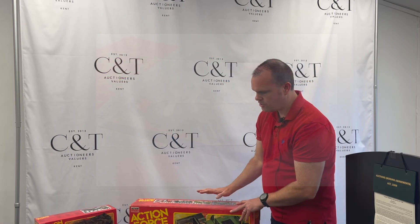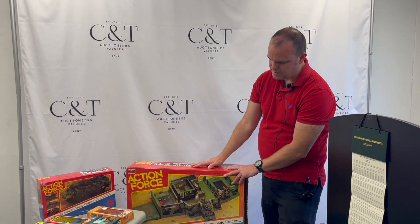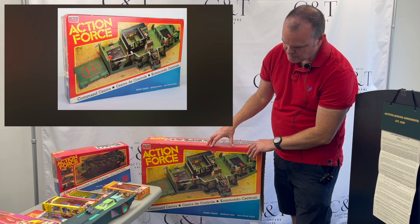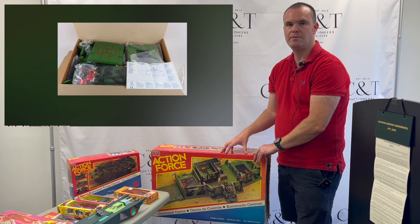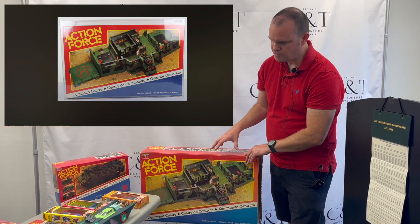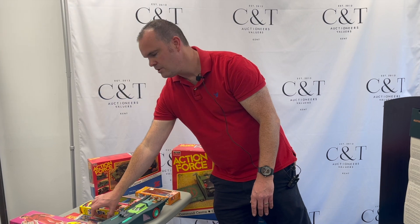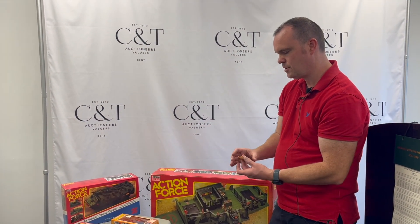Then we've got the Command Center, and inside it's got Gaucho and Gamma Jamma — the figures. They are in beautiful condition. If you look on the auction site you can see them — they are in a bag and have been opened, but they are in really, really nice condition. You could probably get them graded.